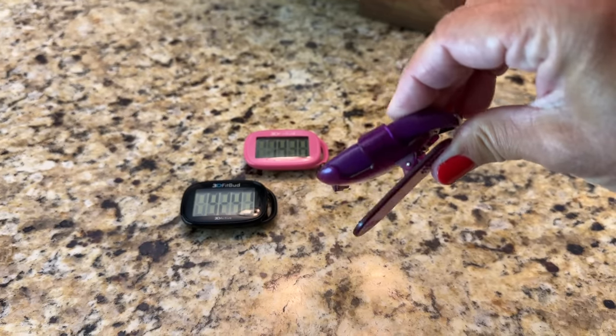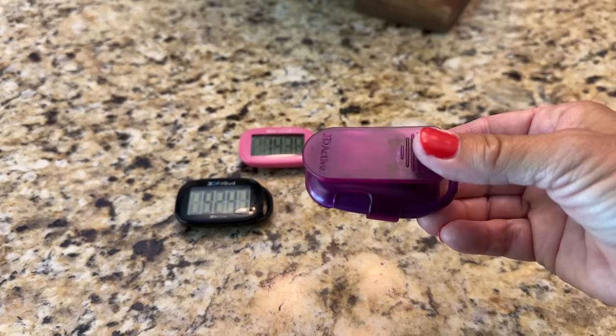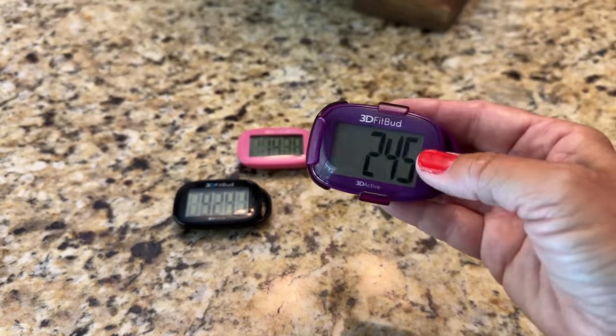It has a huge screen so I can clearly see my numbers. It also comes with a clip so you can clip it onto anything — your shirt, the waistband of your pants, or drop it in your purse if you want to count steps while running errands. The most fantastic feature: it doesn't matter what direction the step counter is in. You can have it upside down, it can fall in your pocket — it doesn't matter. It is still going to count your steps.